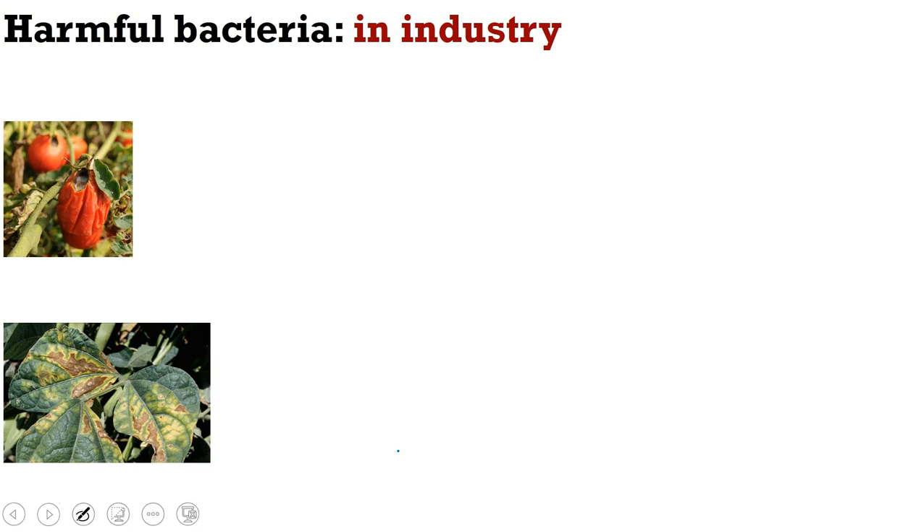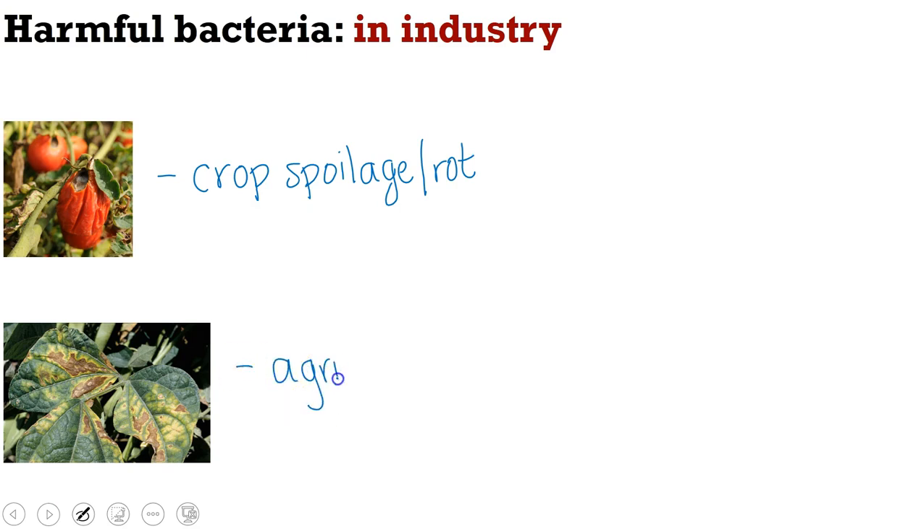Now let's turn our attention to harmful bacteria. One way harmful bacteria affect us in industry is through crop spoilage and rot. Most of us have experienced this when something from the grocery store goes bad before we can eat it, but this also occurs in the fields before foods even get to market. Another factor is agricultural disease. Between crop rot and agricultural disease, these two can cost billions of dollars in revenue every year.